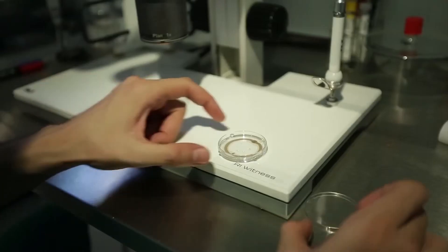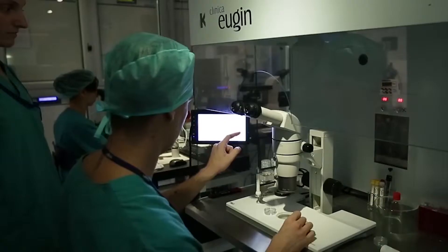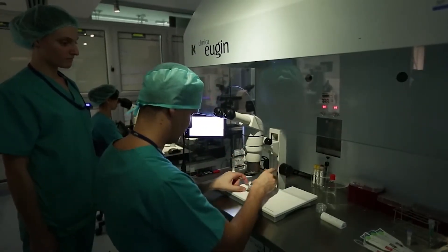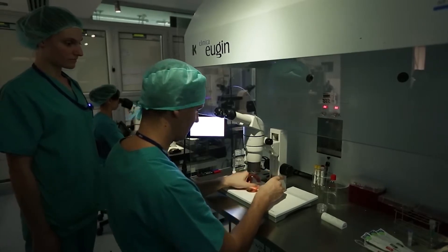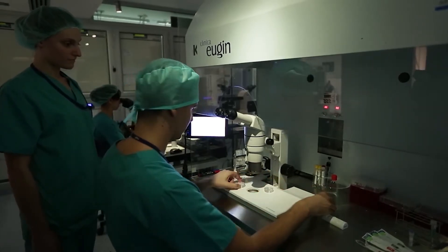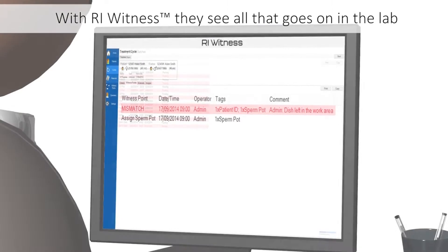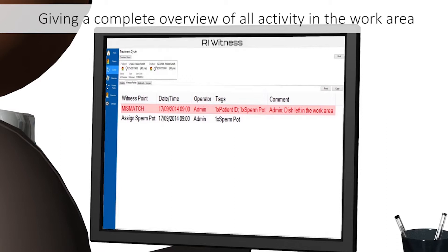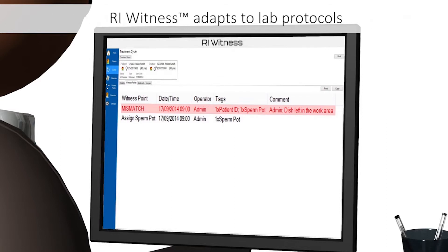It has the distinct advantage in my mind of being a passive system. Rather than having to move the dish to a scanner for it to read a barcode, the system just looks at what you're doing in the background and importantly it records that all the time, so we can go back and audit when potential mismatches have occurred.